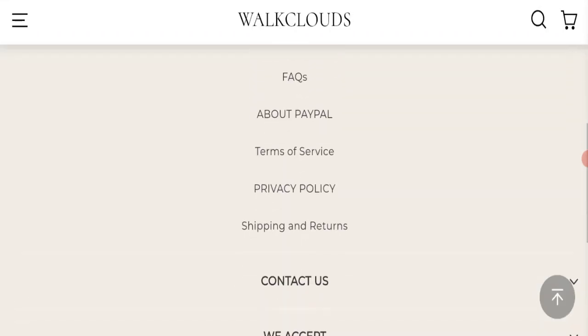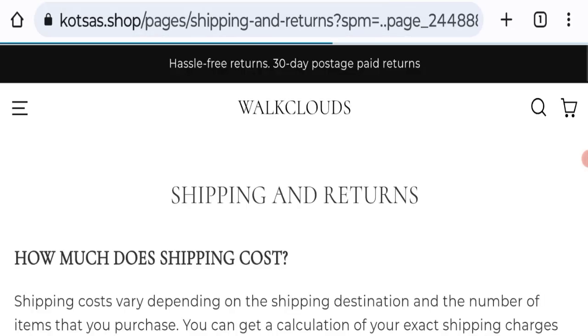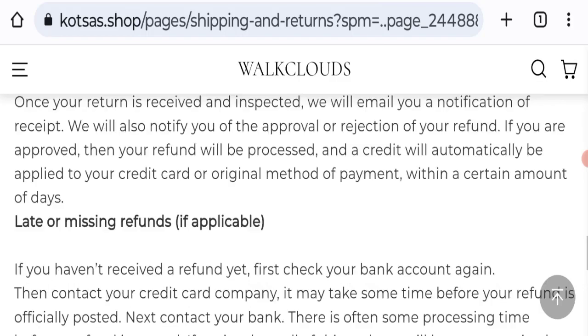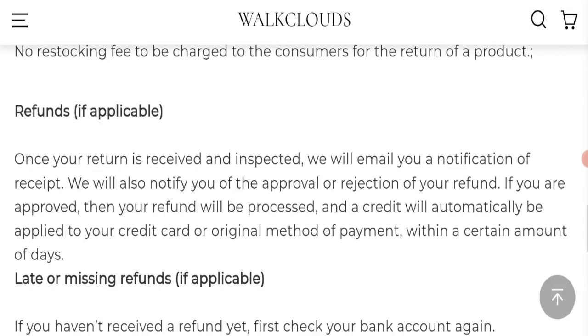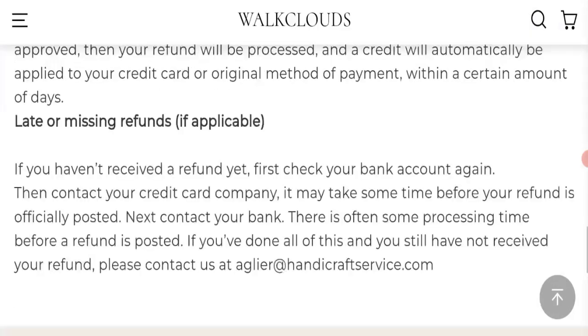Next, we will check the return and refund policy by going to the Shipping and Returns section. You have only 14 days to apply for a return or refund, and after 14 days you will not be eligible for it.